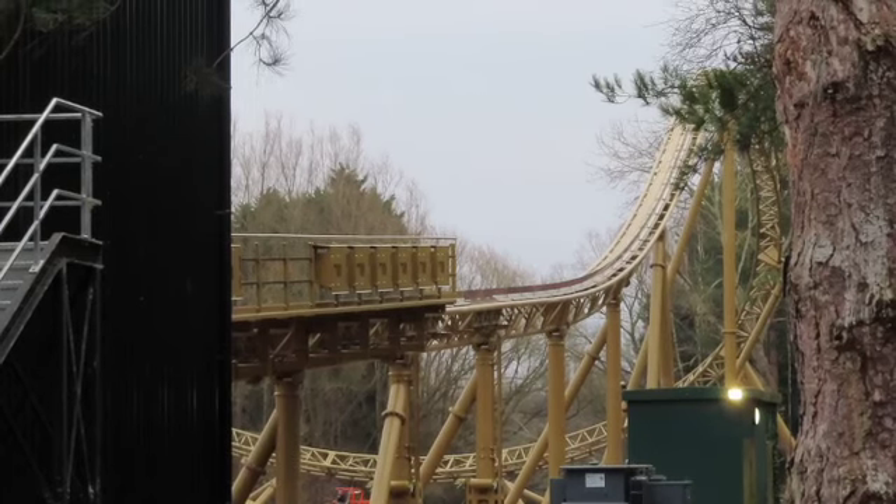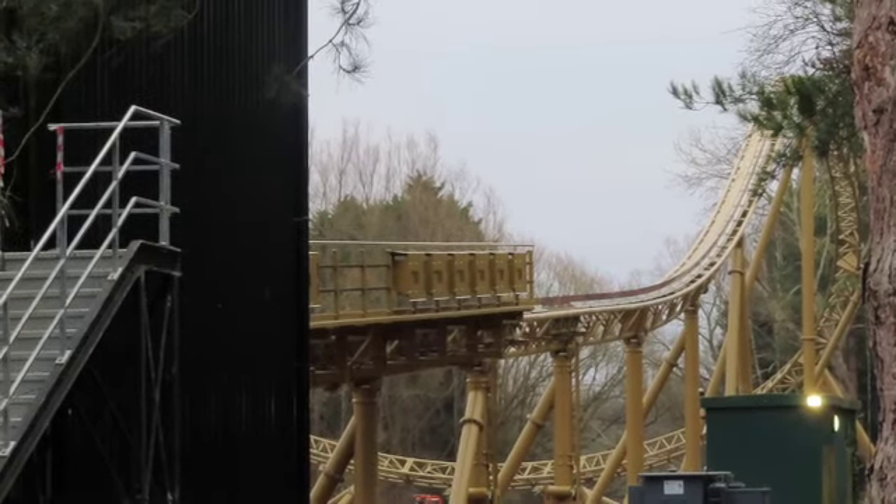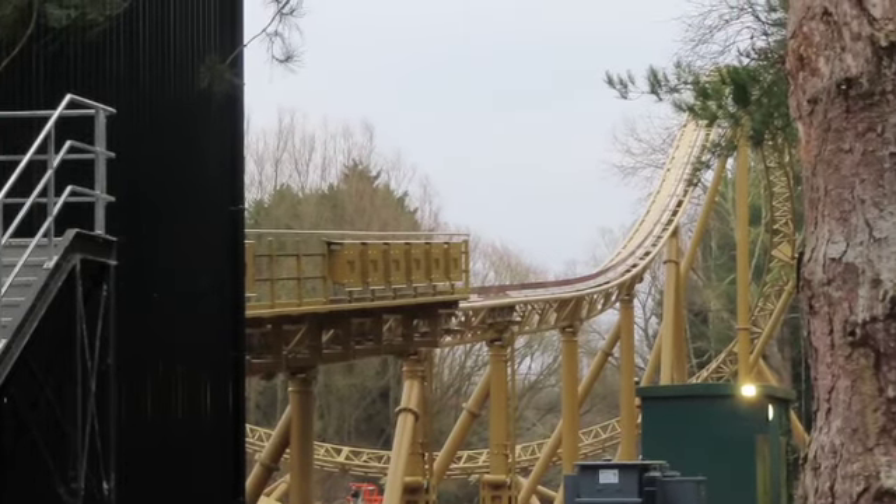You can see here that the hill down into the brake run has also been fully put together and installed with track and supports.